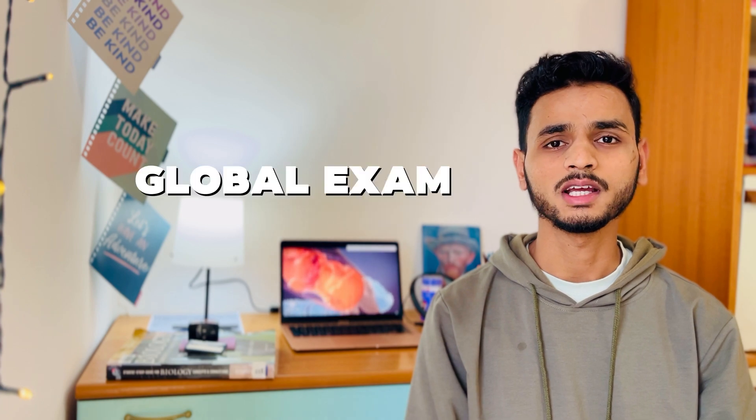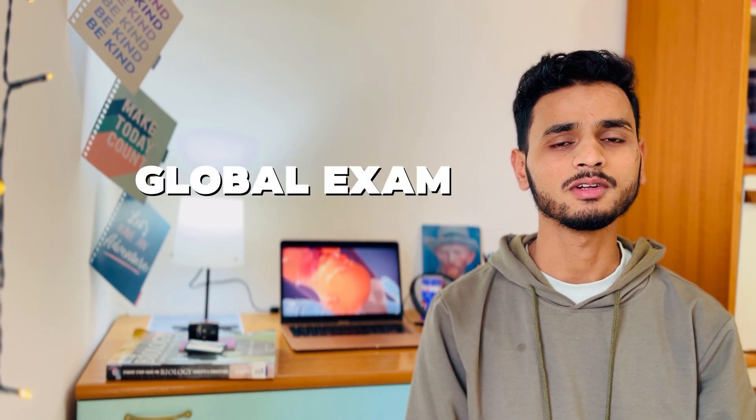Now, where does the exam take place? The IMAT examination takes place all around the globe. You can take the exam in South Africa, you can even take it in India, or in Lahore, Pakistan, or at other centers which are listed in the video.